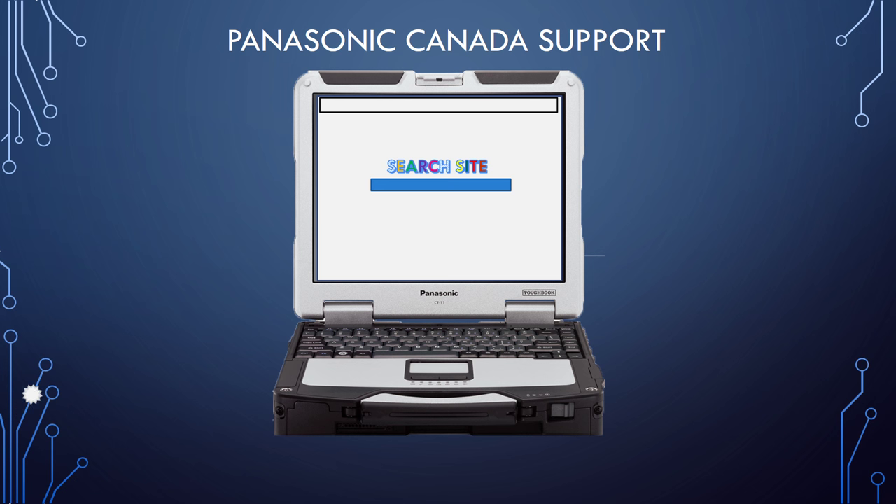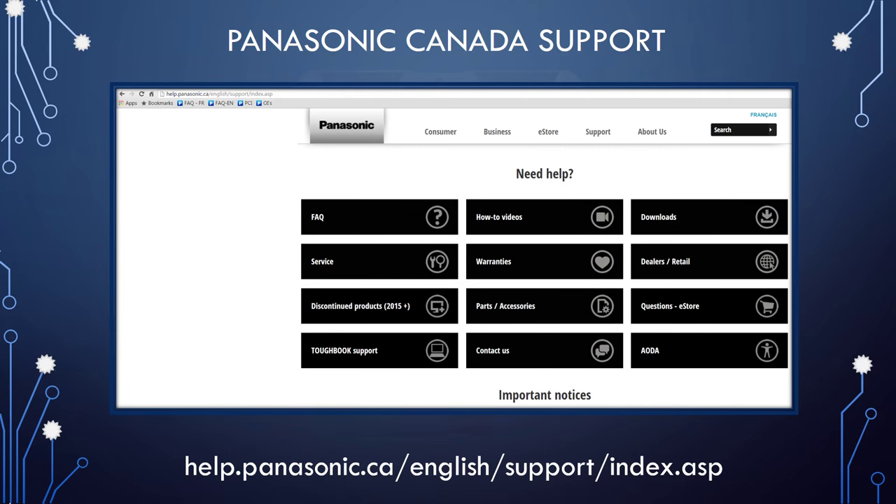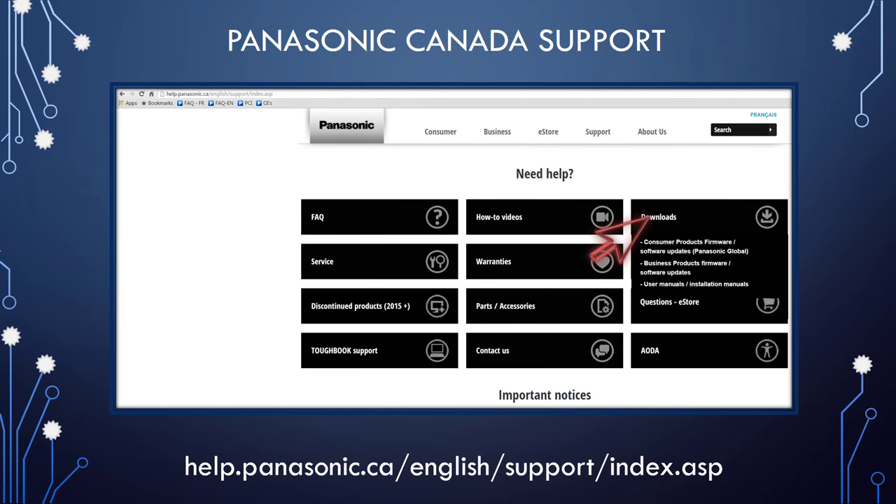If you require more information on products, visit our service support page on our Panasonic Canada website. In the download section you will find links to download consumer and business product firmware, user manuals, and installation manuals.